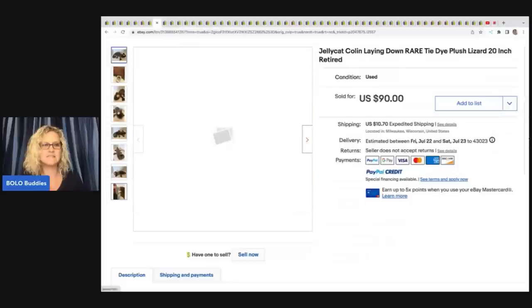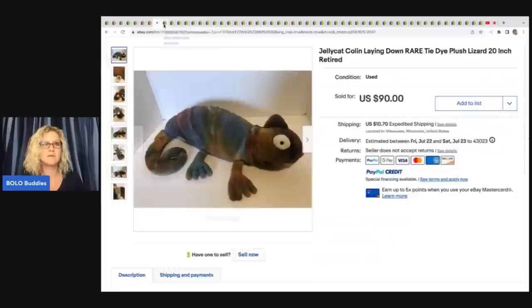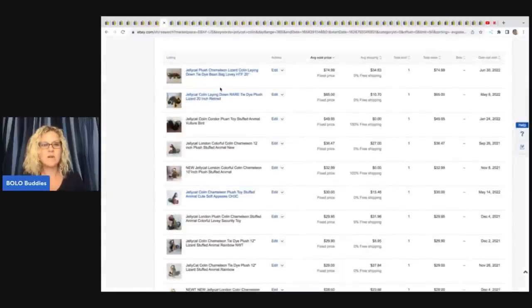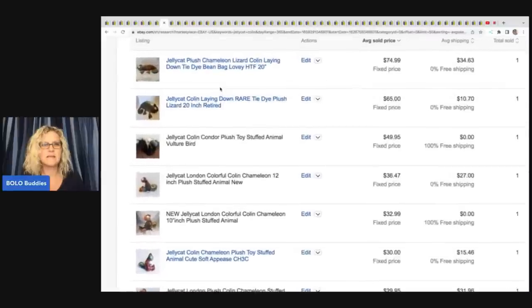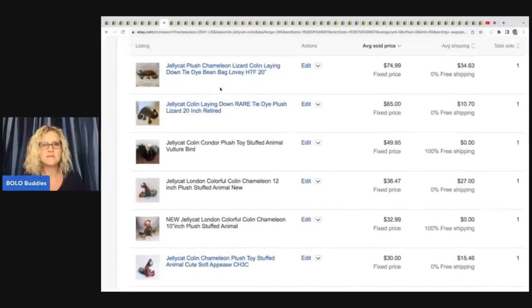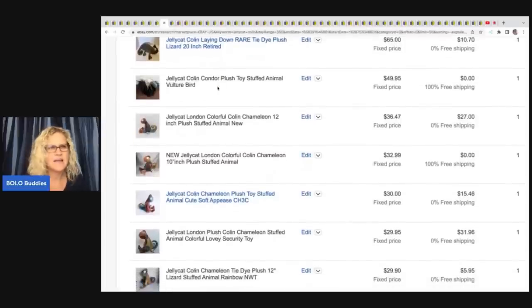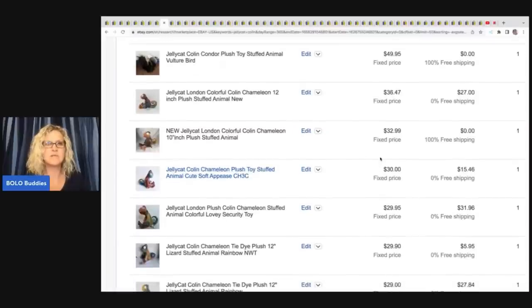Looking at Terapeak for the Colin lizard — prices high to low: $74.99, $65, $49.95. And there is a smaller 12-inch version which still brings a decent amount in the $30 range. So that's another one to be on the lookout for as well.